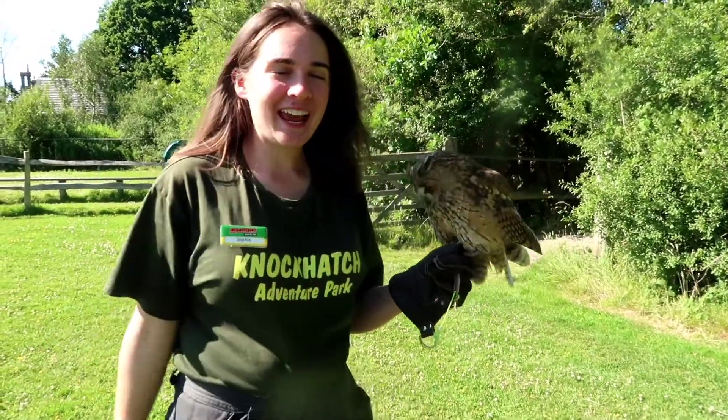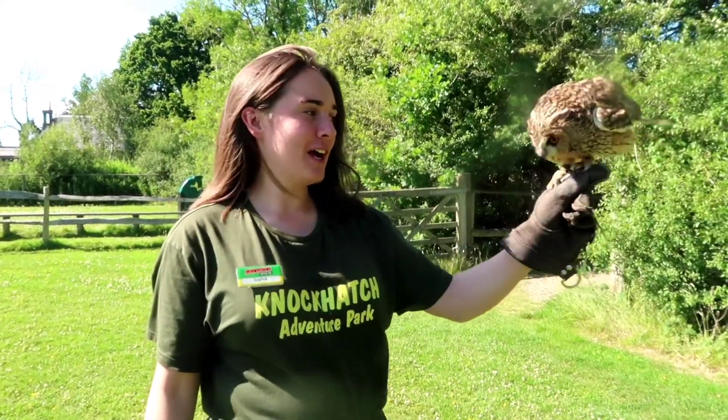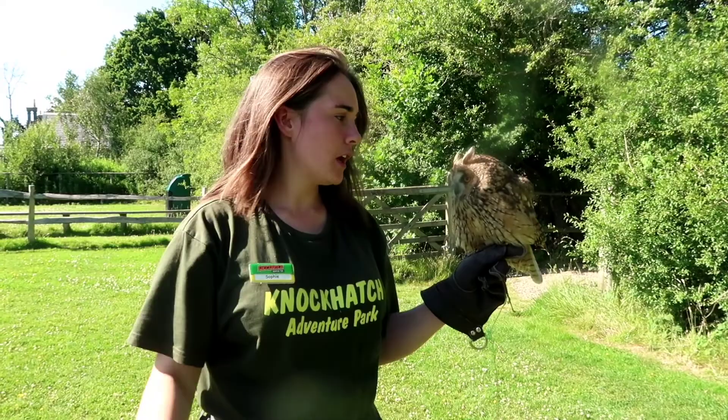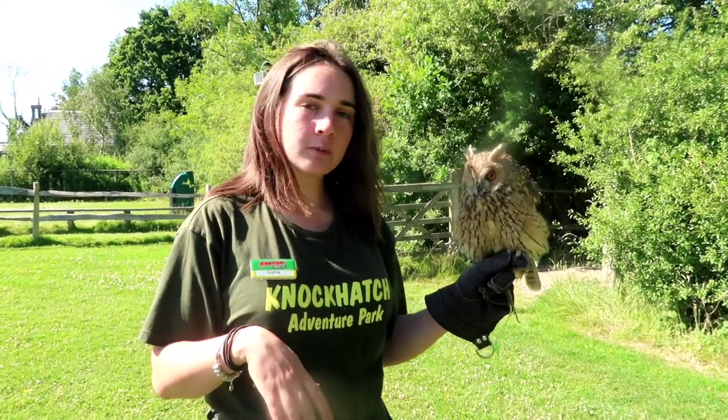Hello, my name is Sophie and I'm part of the Animal Keeper team here at Not Catch. You join me today with Winnie, who is our British long-eared owl. These guys are a native owl species found all throughout the UK, mainly in northern and southern Scotland. It's very hard to find them down here, but there are about six to eight thousand of these in the UK.